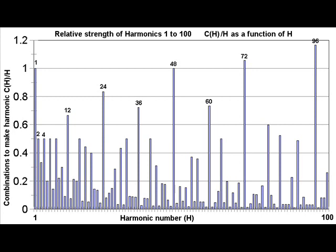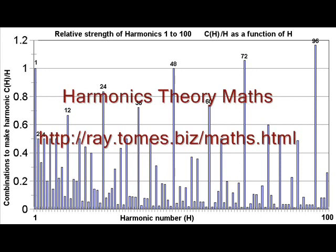I wondered whether these might be explained by the harmonics theory, which I have used to explain the appearance of high-order harmonics of particular patterns in closed systems such as a planet.